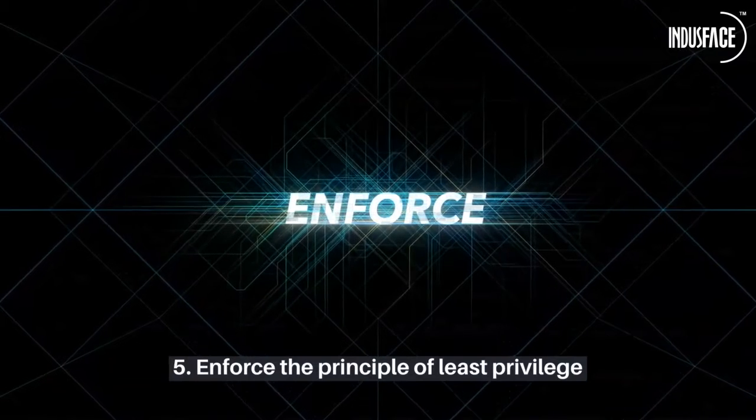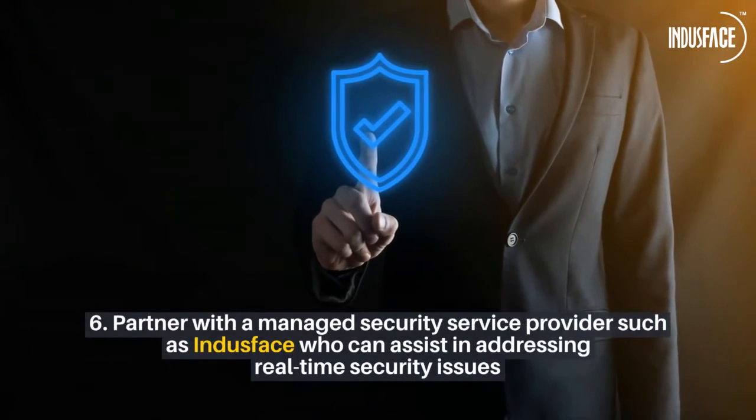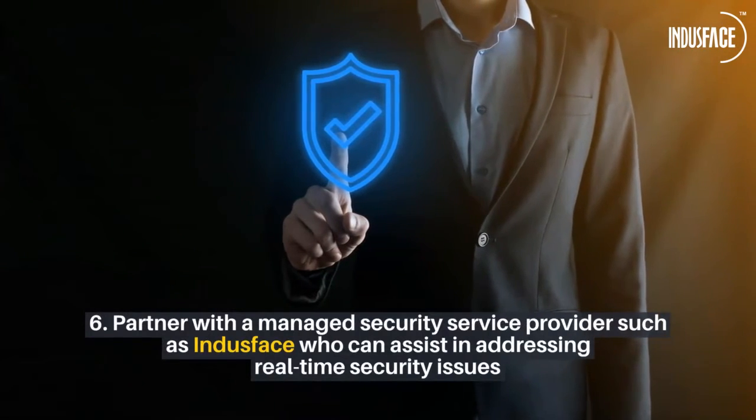Fifth, enforce the principle of least privilege to limit user access rights and reduce the attack surface. Sixth, partner with a managed security service provider such as IndusSpace, who can assist in addressing real-time security issues.